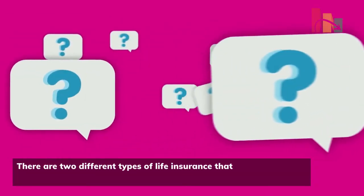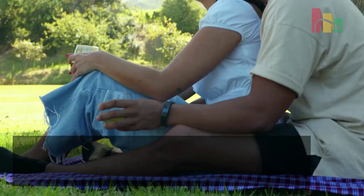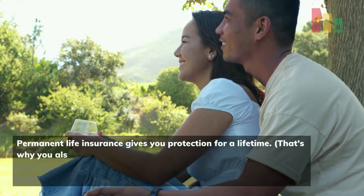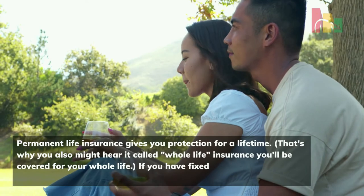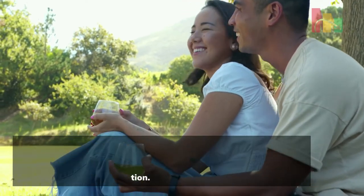There are two different types of life insurance that you can choose between: permanent or term life insurance. Permanent life insurance gives you protection for a lifetime — that's why you might also hear it called whole life insurance. You'll be covered for your whole life. If you have fixed needs like end-of-life expenses, this is a good option.